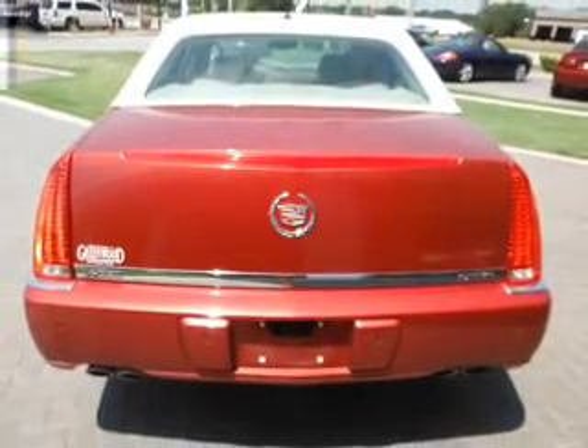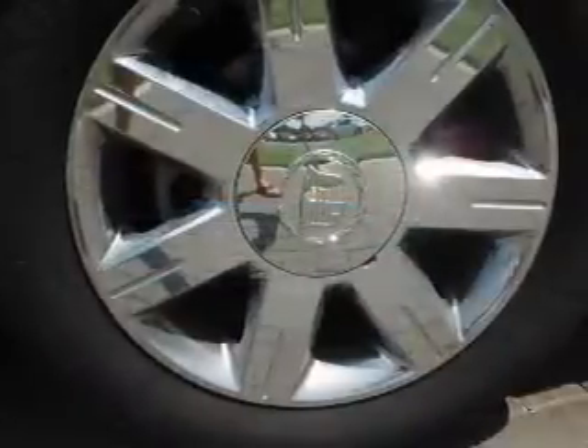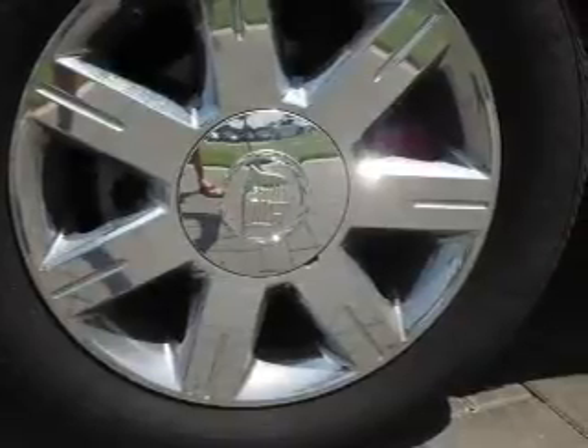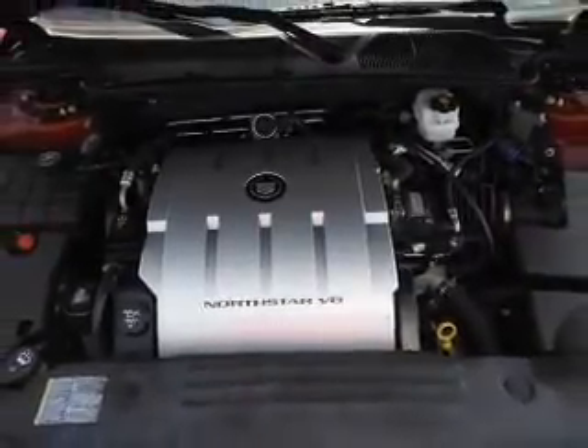Enjoy these notable features included in this vehicle: leather seats, power door locks, power windows, cruise control, an AM/FM stereo with an MP3 player, an alarm system, and power steering. For your peace of mind, the following safety equipment is also included: front ventilated disc brakes and curtain head airbags.